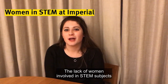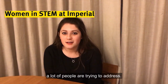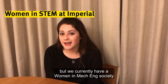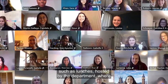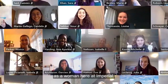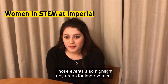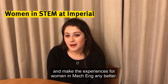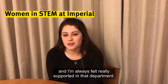The lack of women involved in STEM subjects is a problem worldwide and it's something a lot of people are trying to address. I can only really speak for Mecheng, but we currently have a Women in Mecheng society, and through that lots of events get organised — such as lunches hosted by the department where we can all sit down together and discuss our experience as a woman here at Imperial. Those events also highlight any areas for improvement or ways the department can try to make the experience of women in Mecheng better. Things are definitely improving and I've always felt really supported in the department.